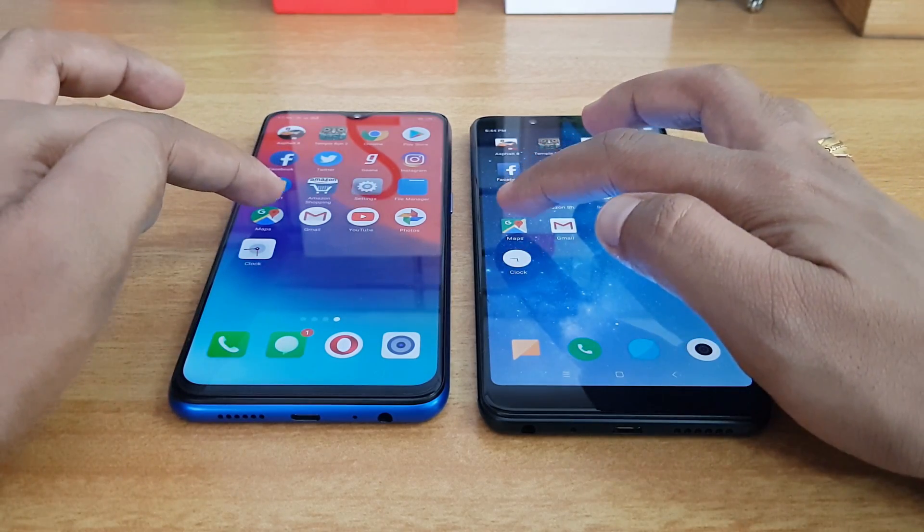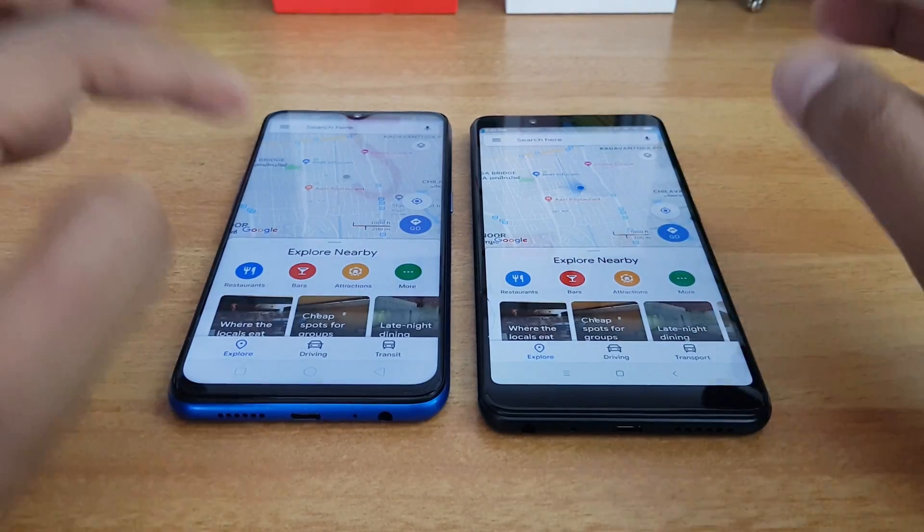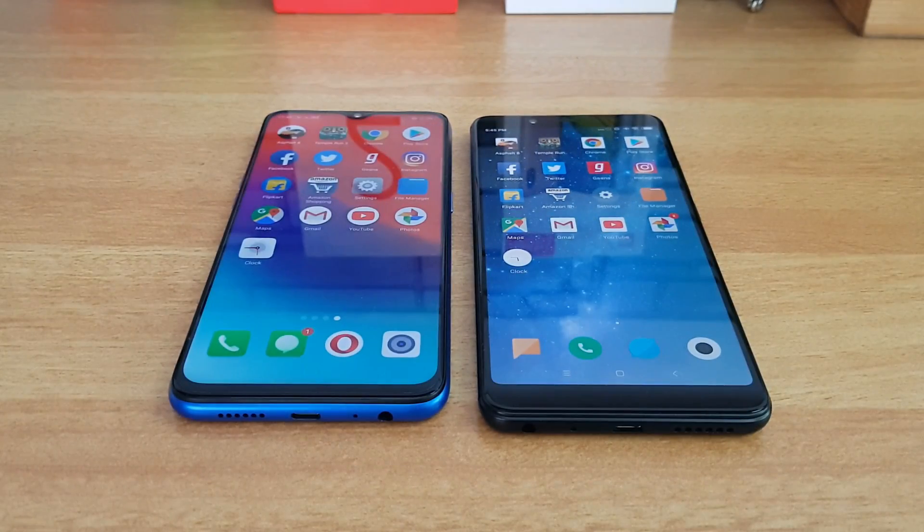For Maps, almost similar performance. Overall, if you look at the performance aspect, both are almost similar — not much of a difference. While the Realme 2 Pro has a more powerful chipset, the Redmi Note 5 Pro has slightly optimized software in terms of MIUI 10.